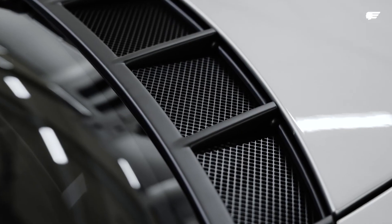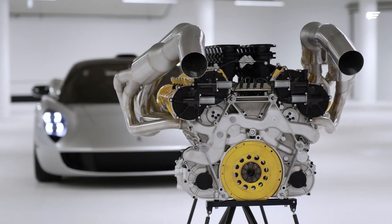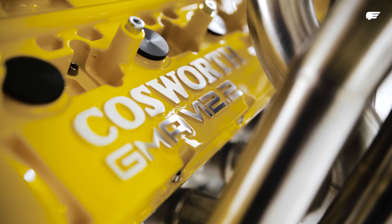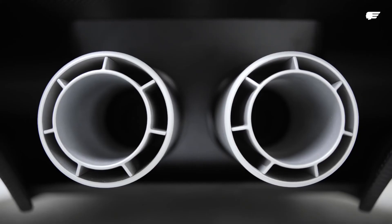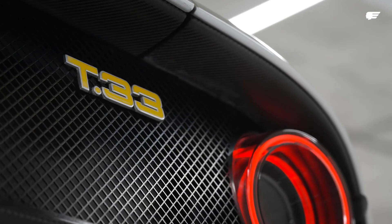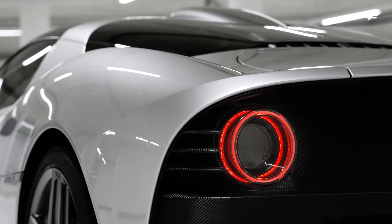We've taken the opportunity to redesign the engine, taking 1,000 revs off the top — it still revs to 11,000. But that allows us to torque fill even more lower down, while still retaining all the glorious attributes that wonderful V12 has. And of course, with more than 600 horsepower and under 1,100 kilos, it's going to be another very, very fast motor car.